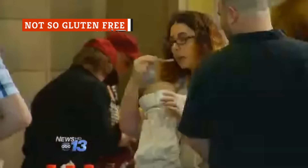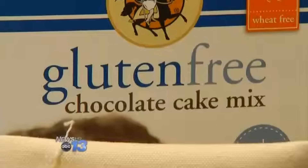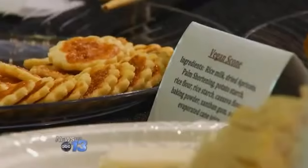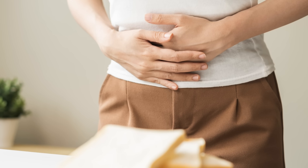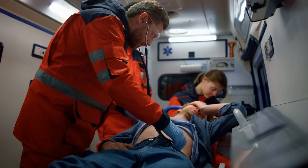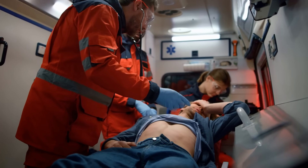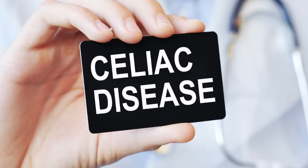Gluten intolerance, which is the inability of the body to comfortably or safely digest gluten, affects around 6 percent of the American population. While the majority of those affected will experience uncomfortable but mild symptoms such as bloating or diarrhea, there is a much smaller percentage of people who will experience serious side effects if they are exposed to the ingredient. This last group includes people with celiac disease.